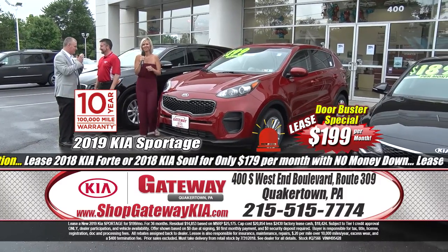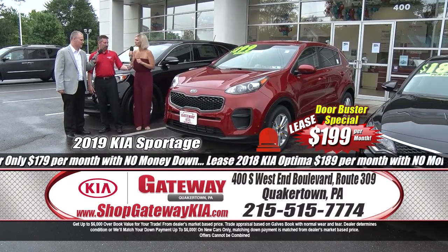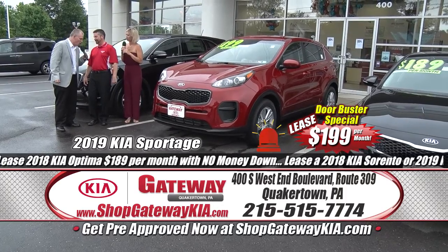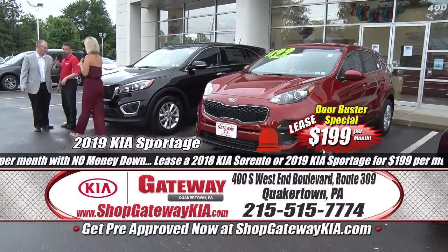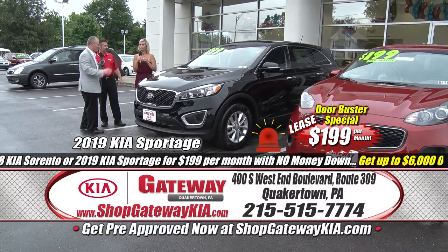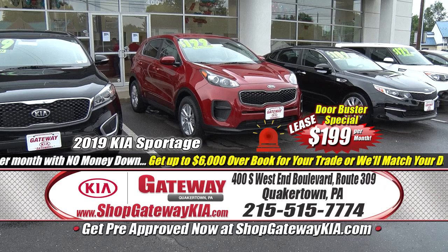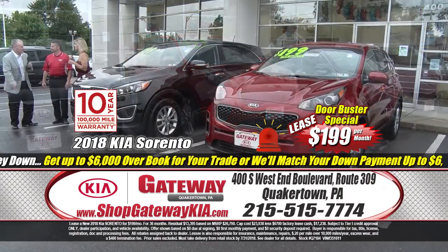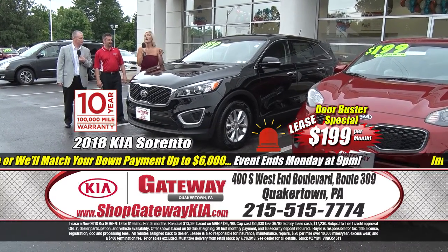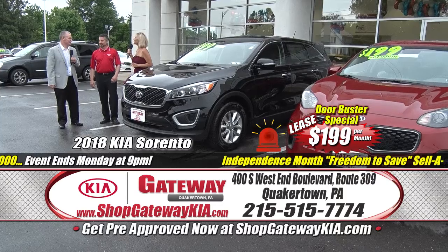More freedom to save and freedom to choose — we've got a brand new Sportage and a Sorento right here. We're featuring two lease specials: a brand new Kia Sportage for $199 a month, zero down, sign and drive. The Sportage is the highest-ranked SUV in initial quality and one of the best-looking SUVs out there. And the Sorento at $199 a month as well — IIHS top safety pick, 10-year/100,000-mile warranty, five-star crash tested, and built in the USA.